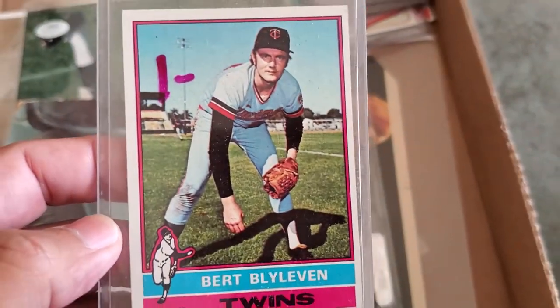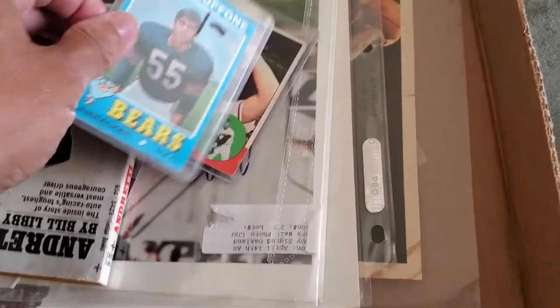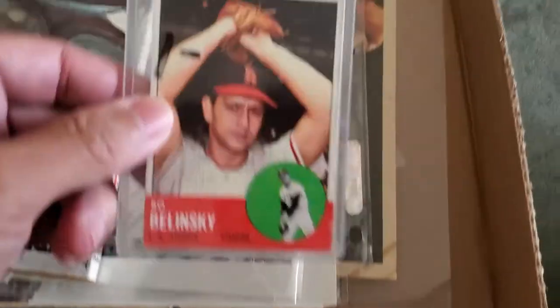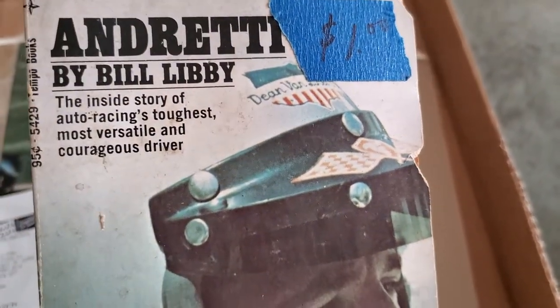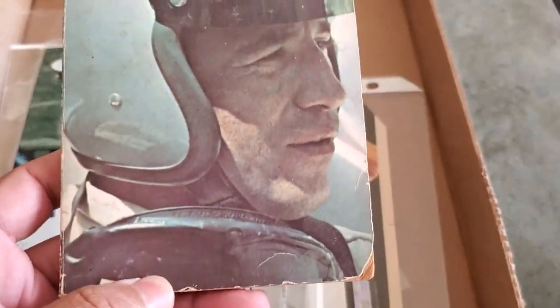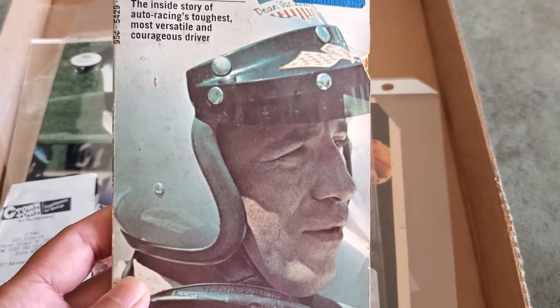Picked up this Bert Blyleven — he signs through the mail — for 25 cents. The card is off-center so I don't know if I'll be sending it to him. Picked up Doug Buffon — I think he's still alive, I have to make sure. I am trying to work on a 1963 set so I saw this laying there for a buck and I took it. Also picked up this Mario Andretti book — 'Mario Andretti: The Inside Story of Auto Racing's Toughest, Most Versatile and Courageous Driver.' Mario Andretti signs through the mail and he lives in Pennsylvania, so I'm going to mail this out to Mr. Andretti probably tomorrow.